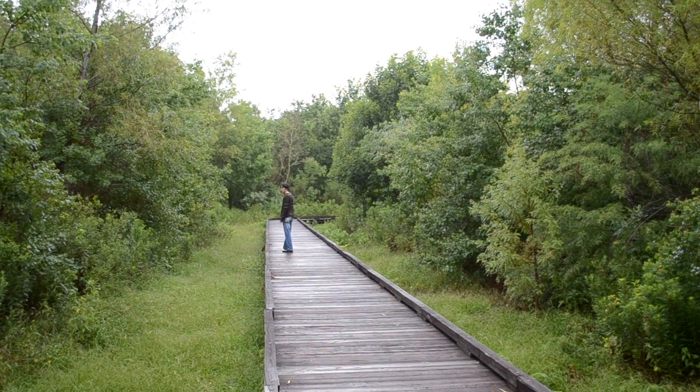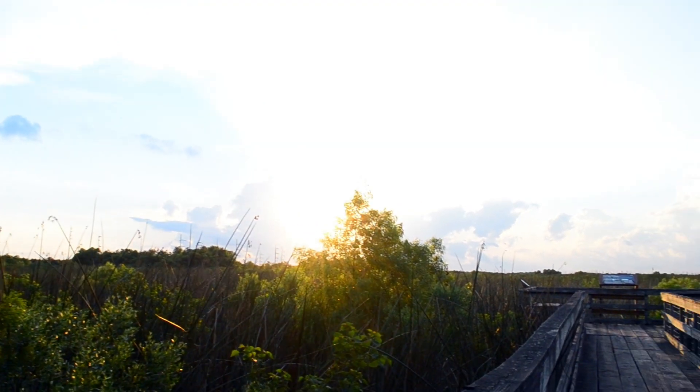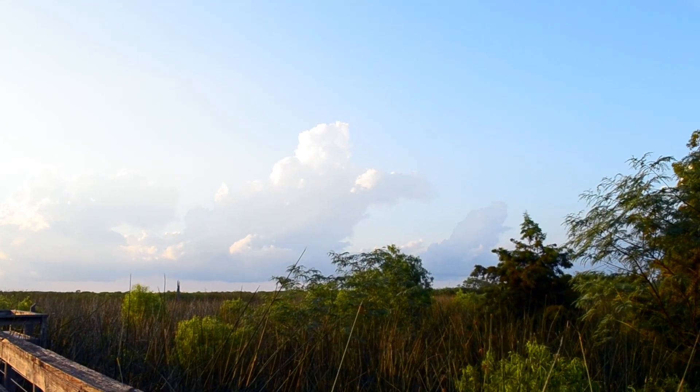A 30-minute drive from the French Quarter off the I-10 Interstate hides a nearly 30,000-acre refuge full of diverse marshland. Not far away are Lake Pontchartrain and Lake Bourne. It holds a hardwood forest, fresh water, brackish and estuarine tidal marsh, lagoons, canals, and natural bayous.